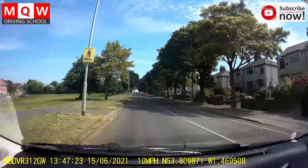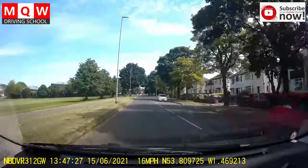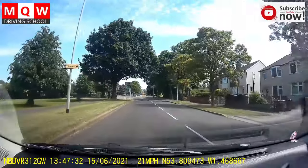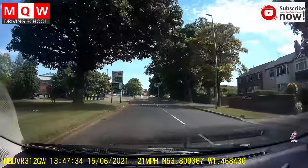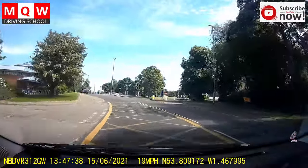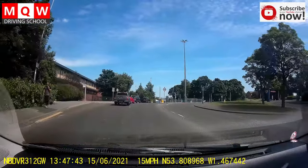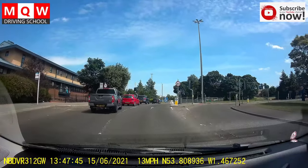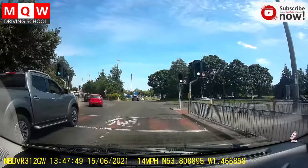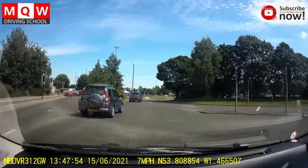That's a mini roundabout — keep moving straight if there's no one. Now this is where the main thing starts. You're approaching the big main roundabout controlled by traffic lights with three directions: left, straight and right. Straight is Selby and Cross Gates, left is York and right is City Centre.